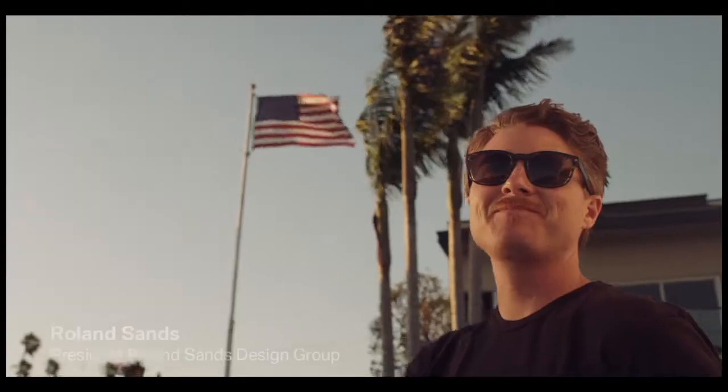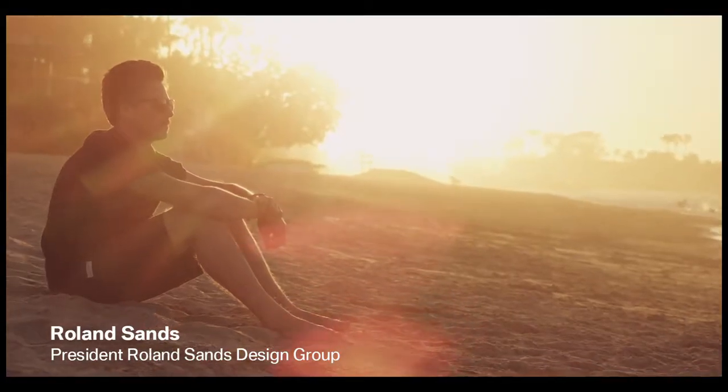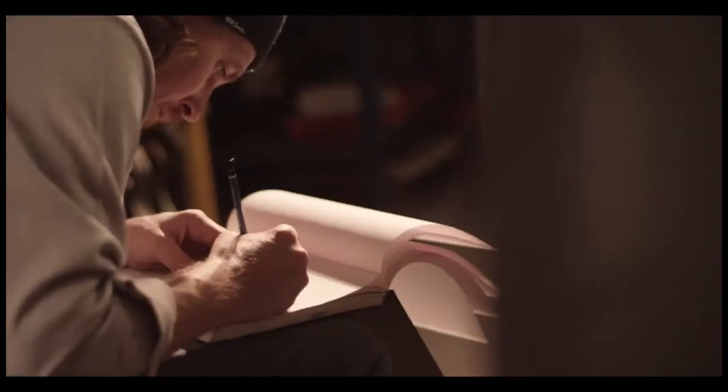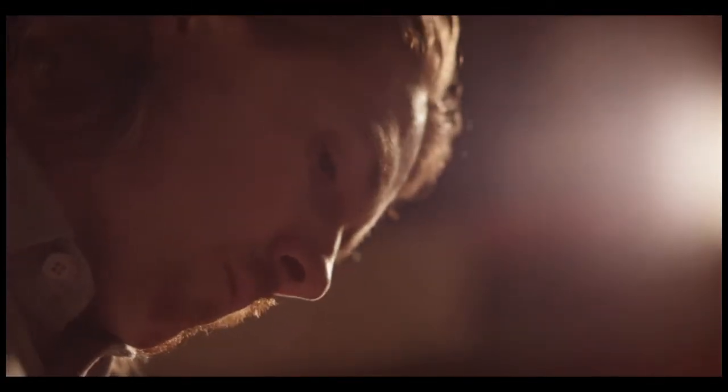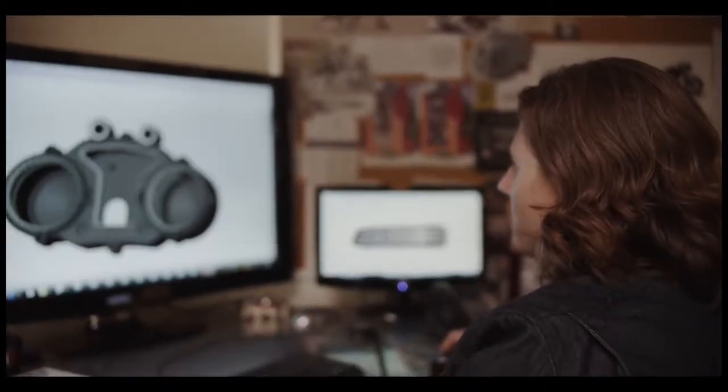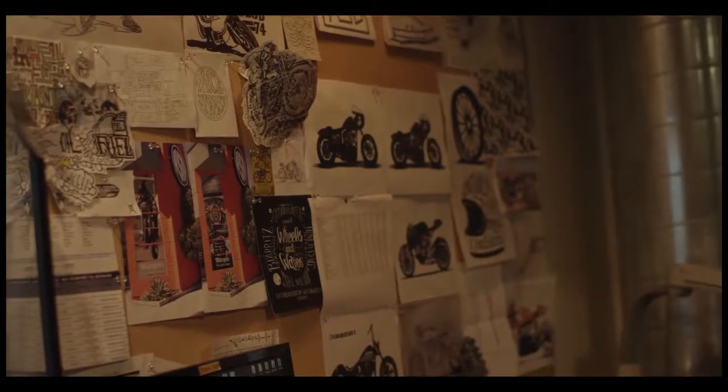I grew up in Long Beach in Southern California, and I think that the culture I was surrounded with has a big influence on me today. Motorcycles are a huge part of my life. It's really how I express who I am and what I'm about.